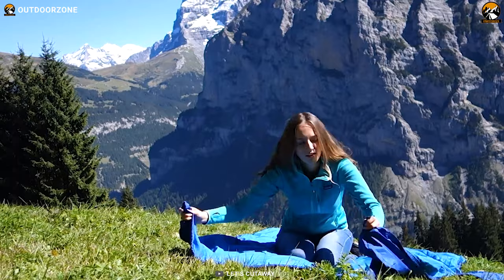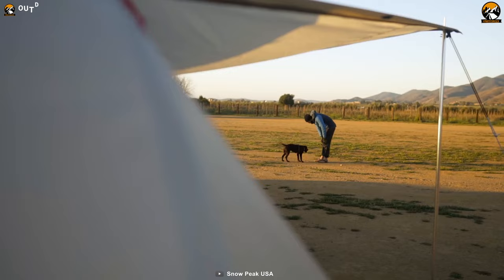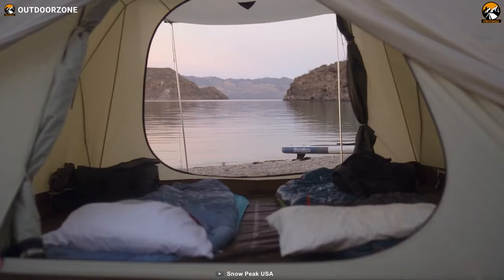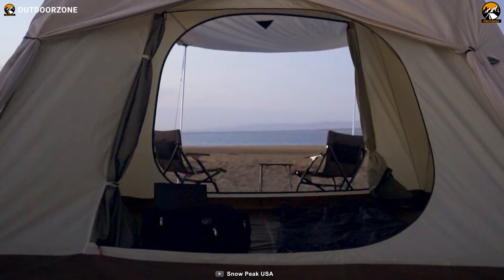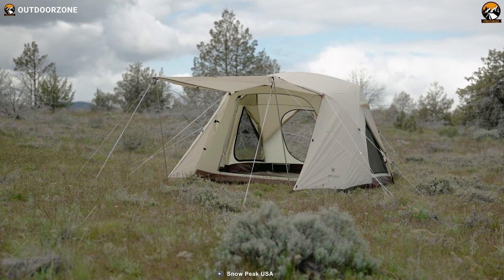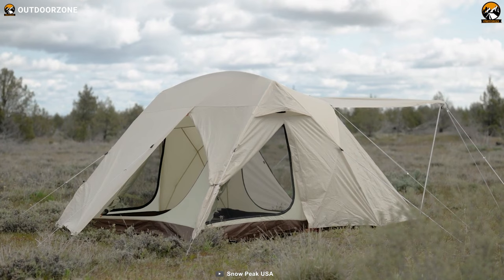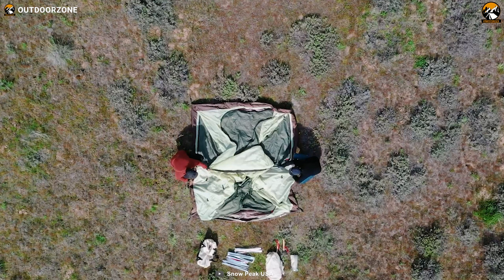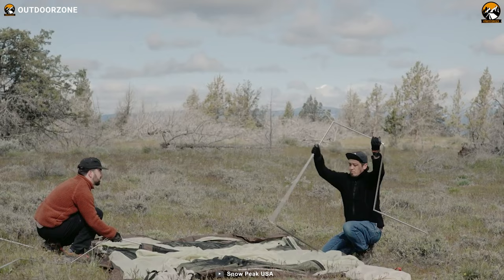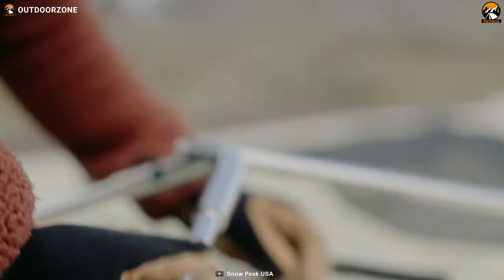The Snow Peak Alpha Breeze is a camping tent explicitly designed for North American campers. Inspired by traditional A-frames and Adirondack cabins, it offers a unique and stylish design. It features four entry points for increased ventilation, allowing you to enjoy the fresh air while you sleep, and ample space for sleeping and living. The tent's flysheet is made from 75D polyester taffeta with a PU coating, Teflon water repellent, and UV cut processing, making it very durable and resistant to the elements. The tent poles are made from Duralumin, a lightweight and robust material perfect for camping.